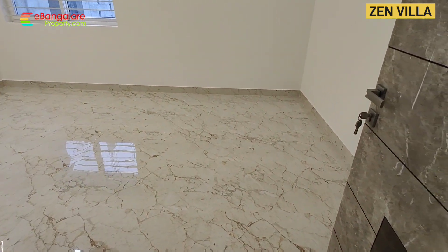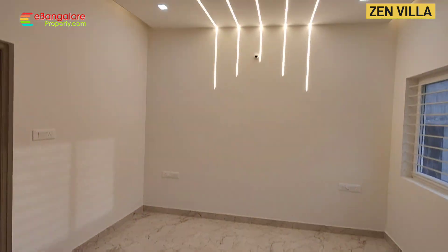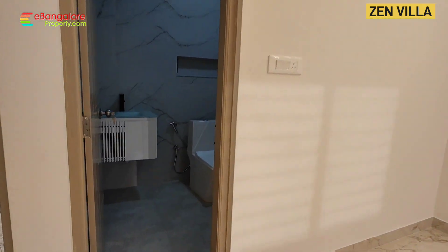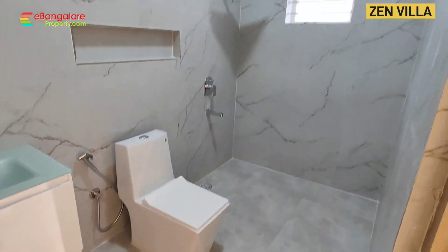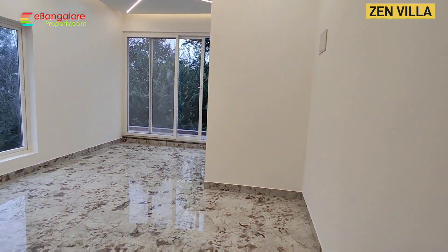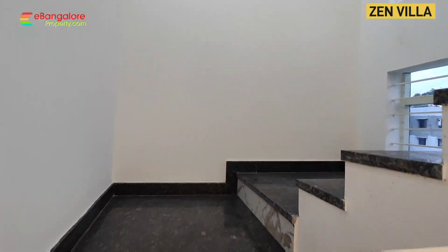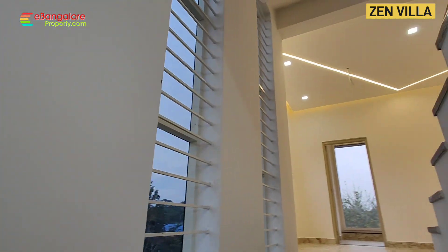This layout — Artha Zen — can be accessed via Begur Road from Electronic City, and also from Banagata Road, right after Nice Road to the left. This is the master bedroom attached bathroom.